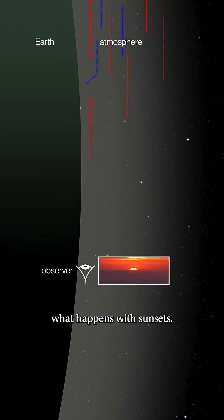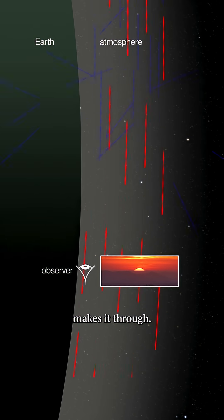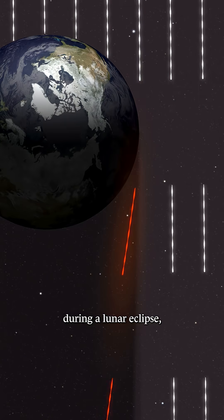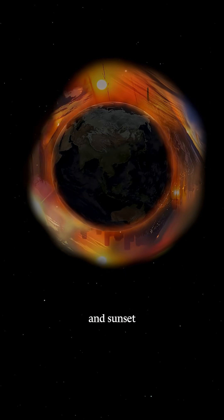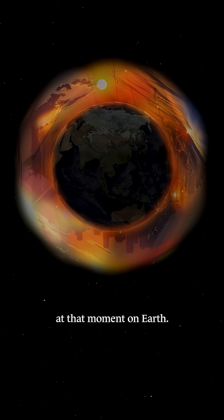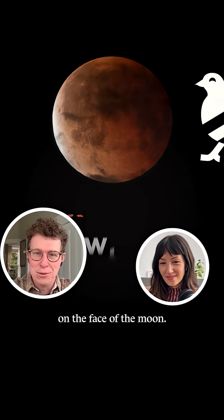It's the same as what happens with sunsets — blue light is getting scattered away and the red light makes it through. So if you were on the moon during a lunar eclipse, you would be seeing every sunrise and sunset that's happening at that moment on Earth. And that's the red light that we see on the face of the moon.